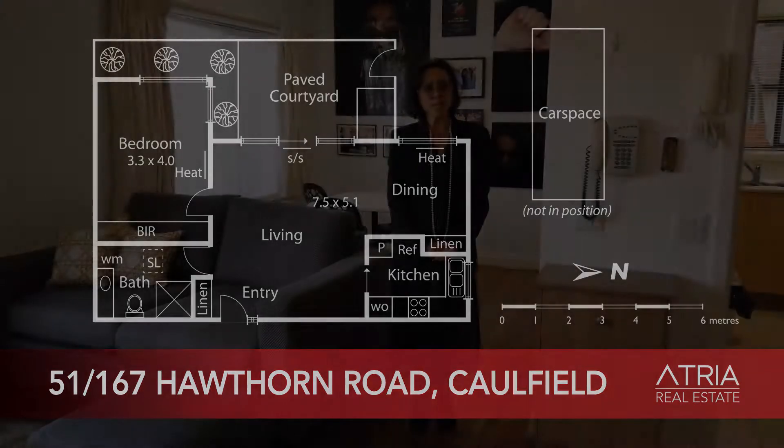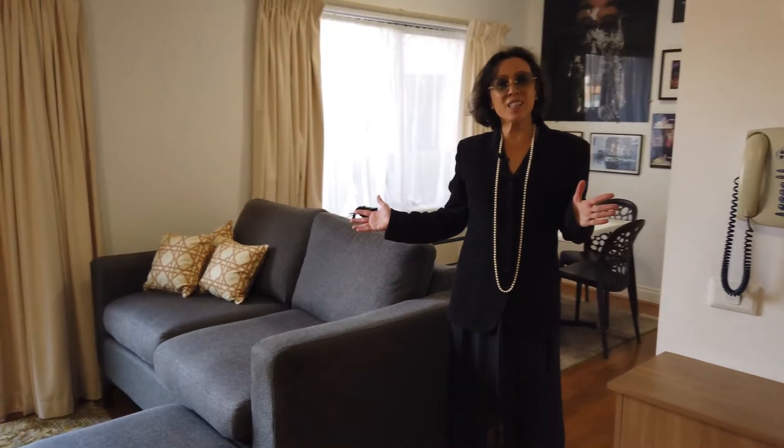This oversized one-bedroom is priced at $450,000. The big feature of this apartment is that you have an additional dining space, as this used to be a two-bedroom apartment and it's been incorporated into the living area.